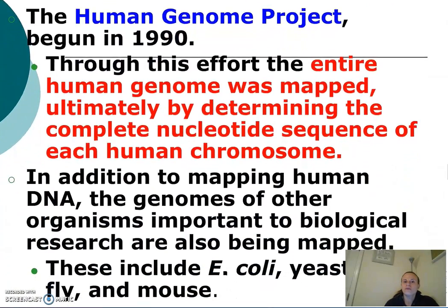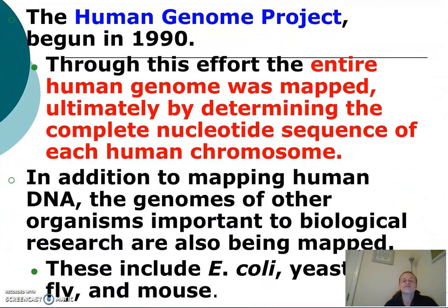The Human Genome Project is the project that attempts to do that with the human genome. It began in 1990 and involved the cooperation of scientists all over the world.